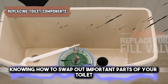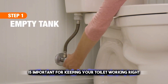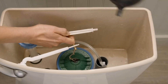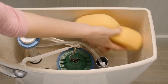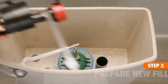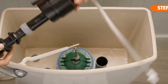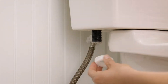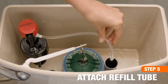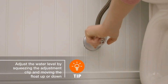Knowing how to swap out important parts of your toilet, like the fill valve and the flush valve, is important for keeping your toilet working right. These parts are really important for managing how water comes in and goes out of the toilet tank, and they might stop working or get worn out after a while. If you learn how to change them, you can avoid common toilet problems like a toilet that keeps running or doesn't flush strongly, which can waste a lot of water. With some simple tools and a little know-how, most homeowners can change these parts themselves, making sure their toilets work well and saving water.